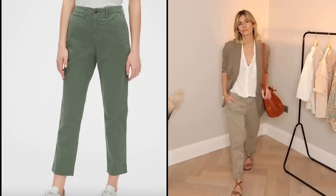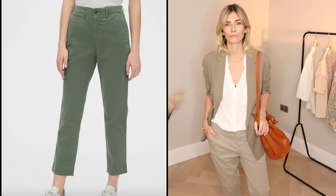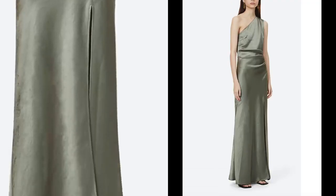When it comes to classic chinos in khaki, I personally don't think there's anyone better than Gap. In my humble opinion they've got the perfect shape, perfect colour — so if it's not broke don't try and fix it. For something a bit more special I found this beautiful floor length silk dress.